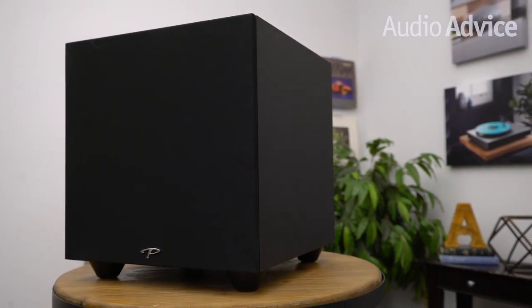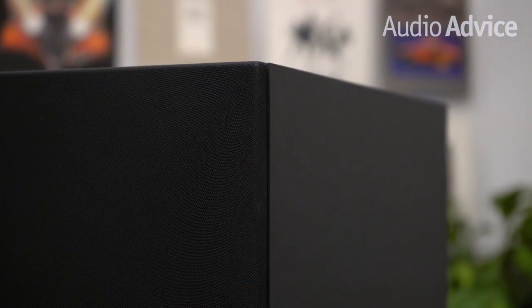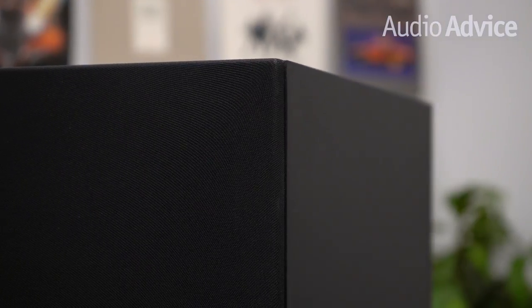Paradigm has been producing subwoofers for decades, currently making models over $10,000 each. When you give your engineers a somewhat unlimited budget to make the best they can, you tend to learn a lot of things. If a company is smart, they take this tech and let it filter down into their more affordable products.